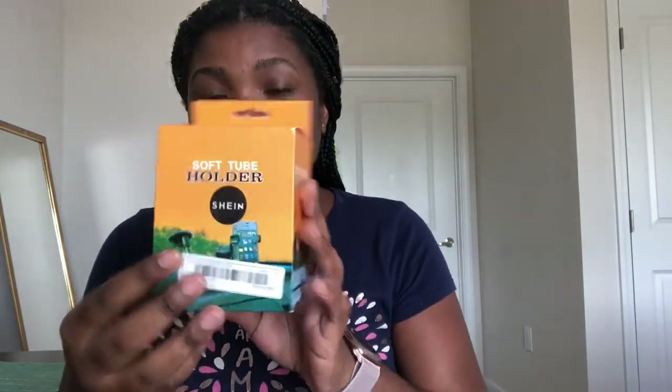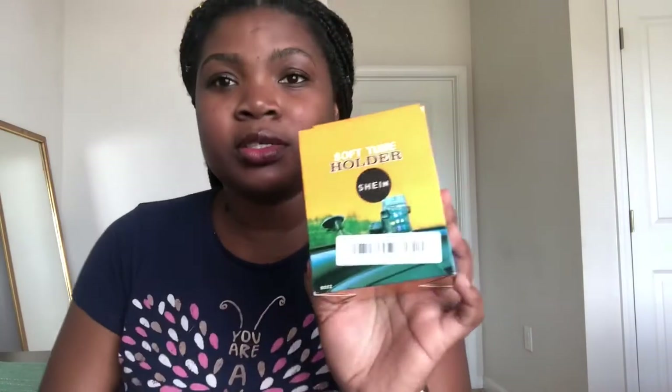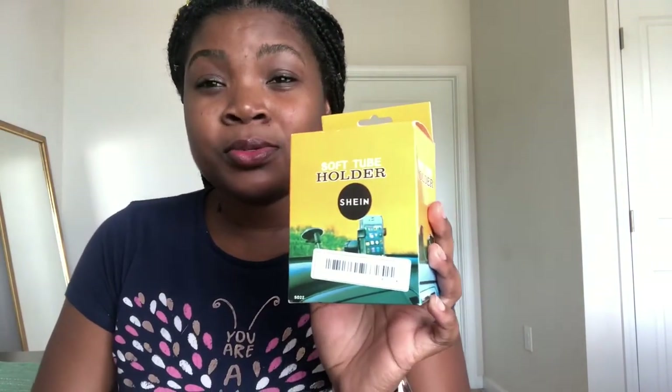The third item is this soft tube holder. It's supposed to be able to stick to car glass, so just in case I want to do any morning routine or skincare, I could just take it to my glass.